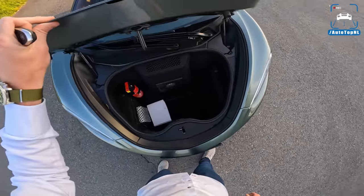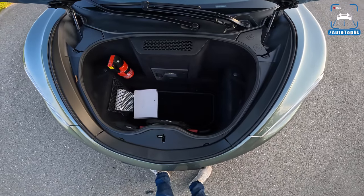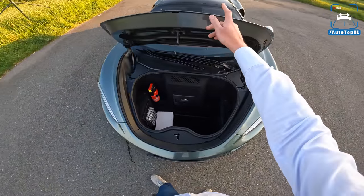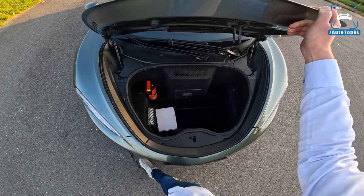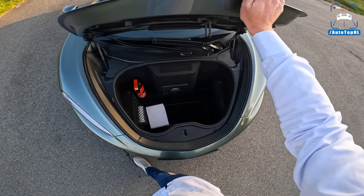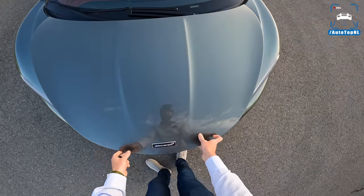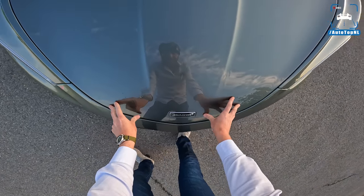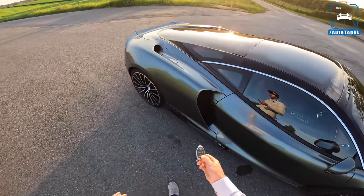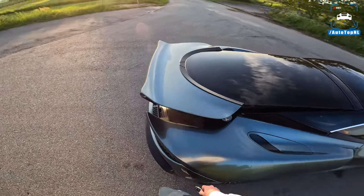There we go. That is actually not bad. You can fit some stuff in there - 150 liters. You could definitely fit a couple of small suitcases or quite large bags in there to take for a weekend away. And then you've got some more space in the rear as well. Let's just cover that right now.